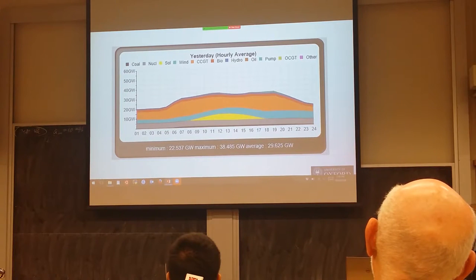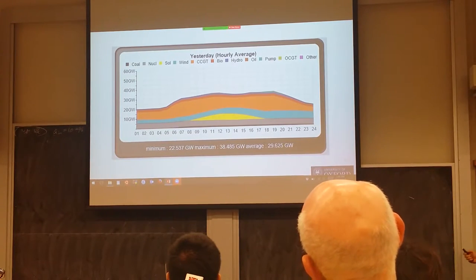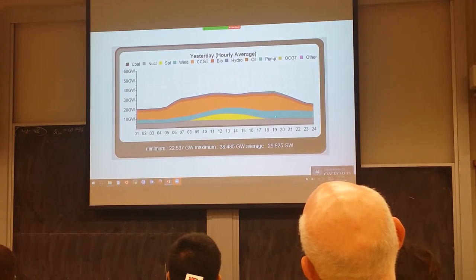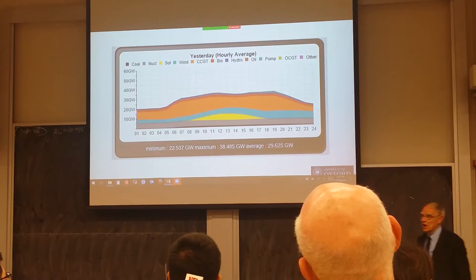You can see that wind is now a pretty important component of our power mix. What I hope you can also see is that we could easily double the amount we get from wind, and what that would do would be to offset the combined cycle gas turbine generation — in other words, it would directly offset our carbon use. And that's the real motivation for this work.